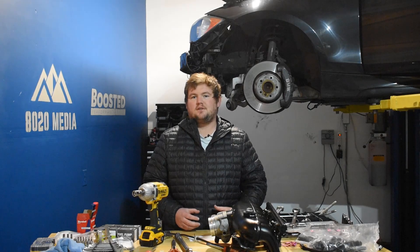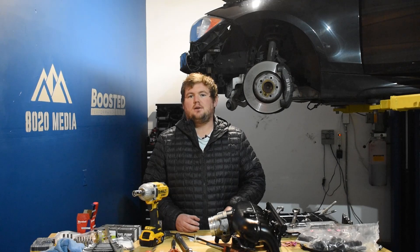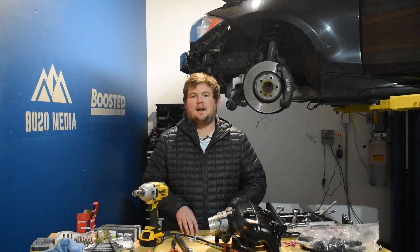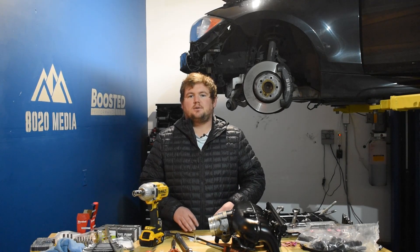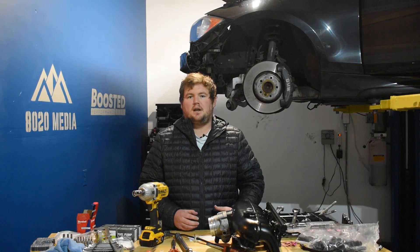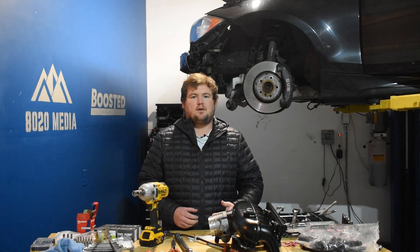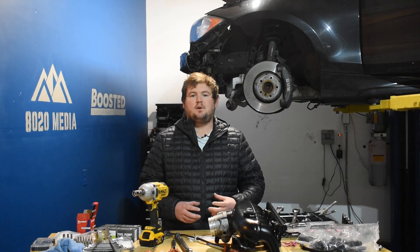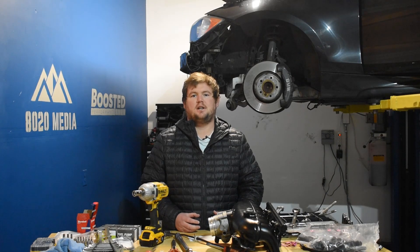The big difference between the first and second generation is the first gen only had direct fuel injection, whereas on the second gen, Ford added port injection. So it has dual fueling with both direct and port injection. When you're modding the EcoBoost engine and looking to run E85 fueling, or when you start pushing above that 500 wheel horsepower mark, the second gen engine's fueling system is a lot more capable — a big benefit to the second gen engine.